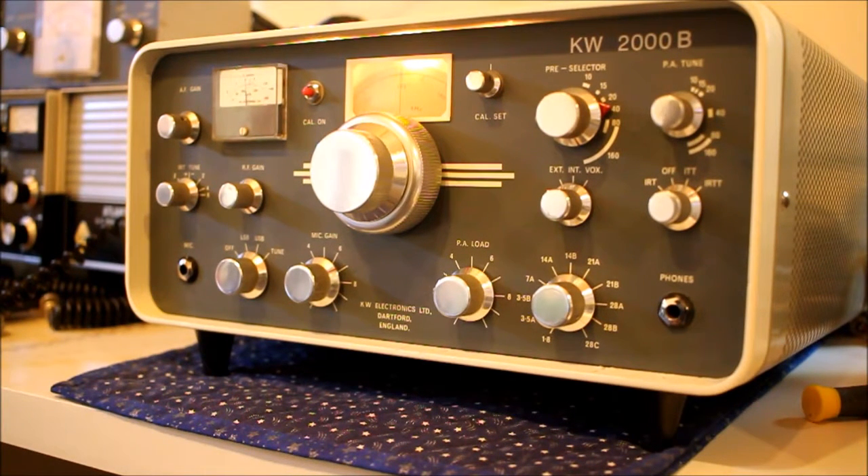Hello everybody, it's October 2016, this is Steve. This is my fourth KW station. I've got a KW 2000A, a KW Atlanta, and a KW Vespa with its partner receiver the KW 201.